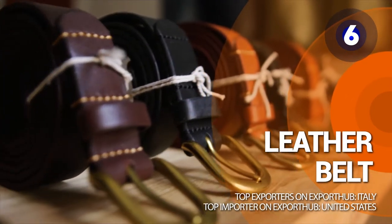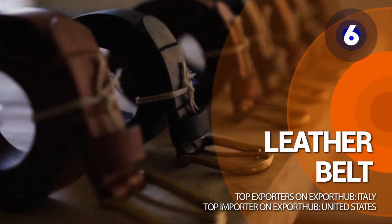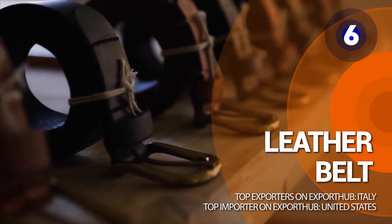Number 6: leather belt. Leather belts have an attractive and stylish look. They are more reliable and durable than ordinary belts, highly resistant, and last for many more years than other traditional belts.